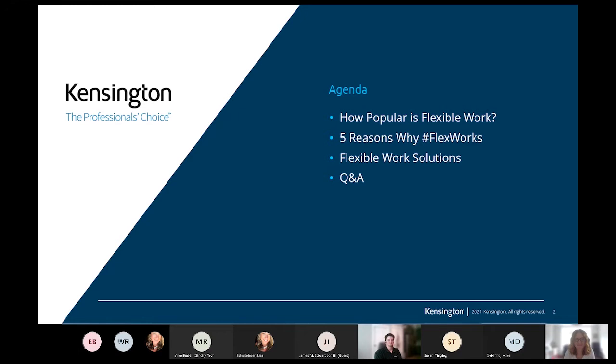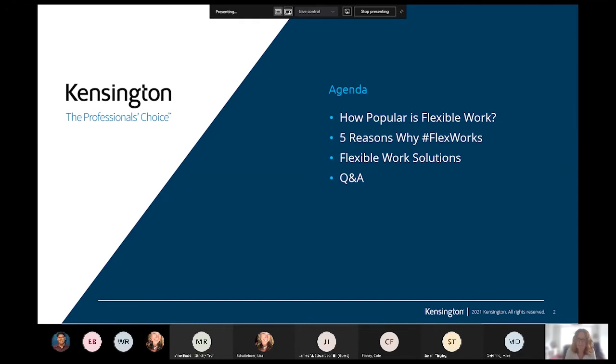We've got a pretty short agenda as this is only 30 minutes today and we'll be going through how popular flexible work is with some industry statistics, as well as Nicola talking about why flexible working works and then I'll go through some work solutions as far as some equipment recommendations if you're struggling to figure out what your employees would best be suited with, and then we'll end this with the Q&A. If you do have any questions throughout today, you are welcome to drop them in the chat box and we will get to them at the end.